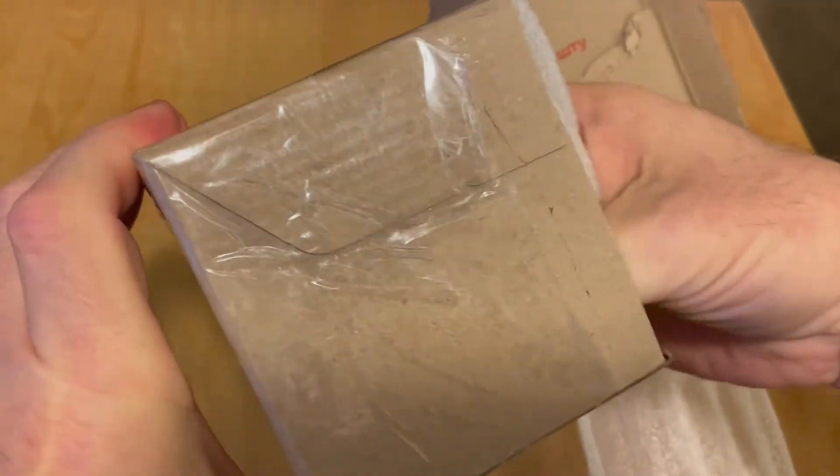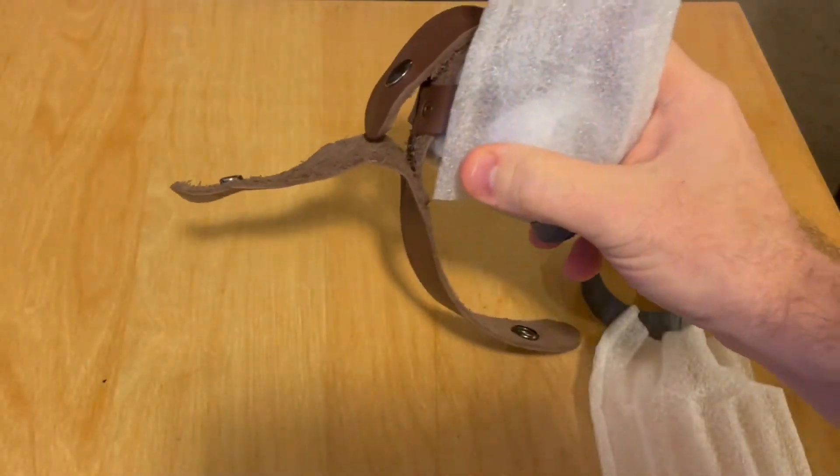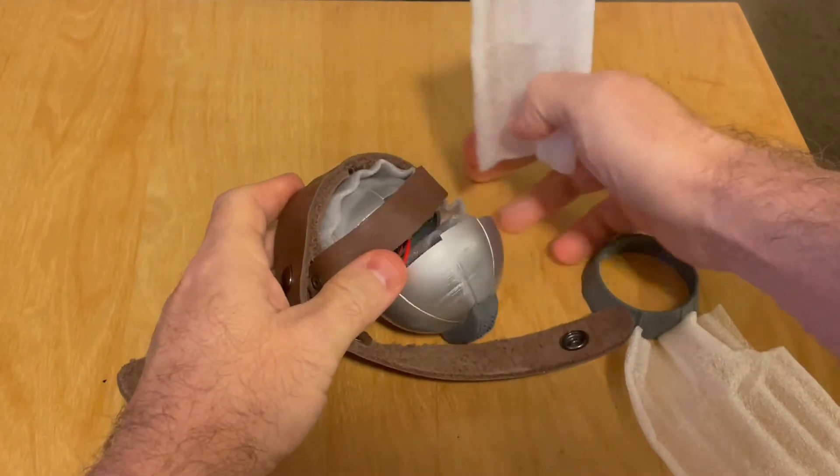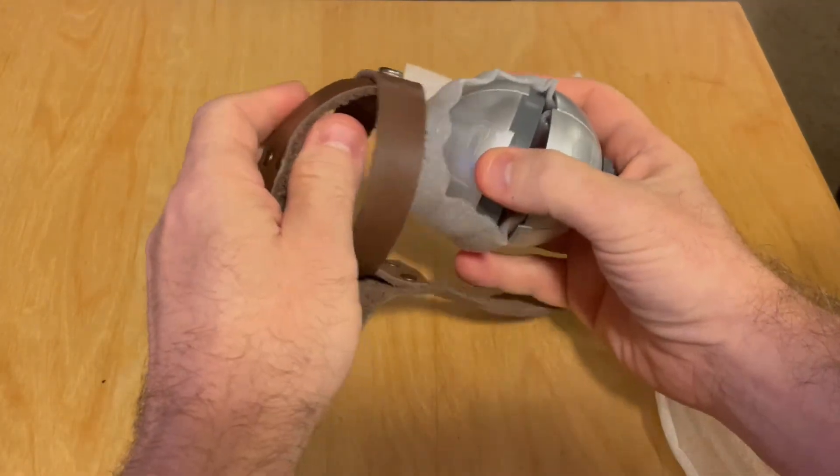This one, as you'll see, does have lights, but no sound. I believe there are ones on Etsy that did have sound, but they were slightly bigger in size and not to mention much more expensive.